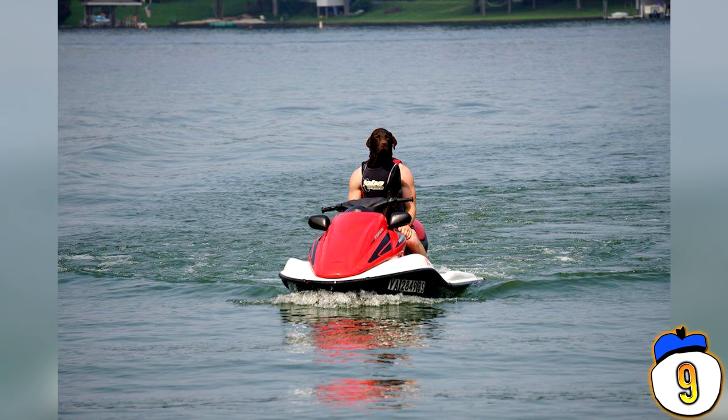Introducing the sequel to Dog-Faced Woman: Dog-Faced Man. Dog-Faced Man is a highly competent action hero who can skydive, ride speeding jet skis over ramps and roll over on command. This is his Tinder profile picture.